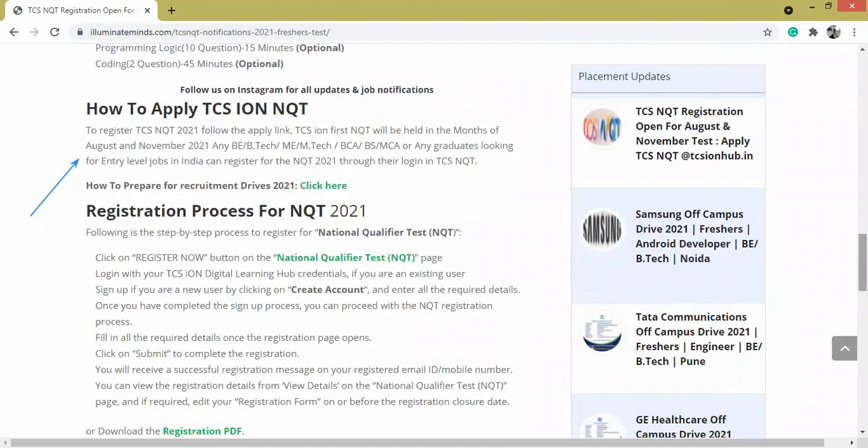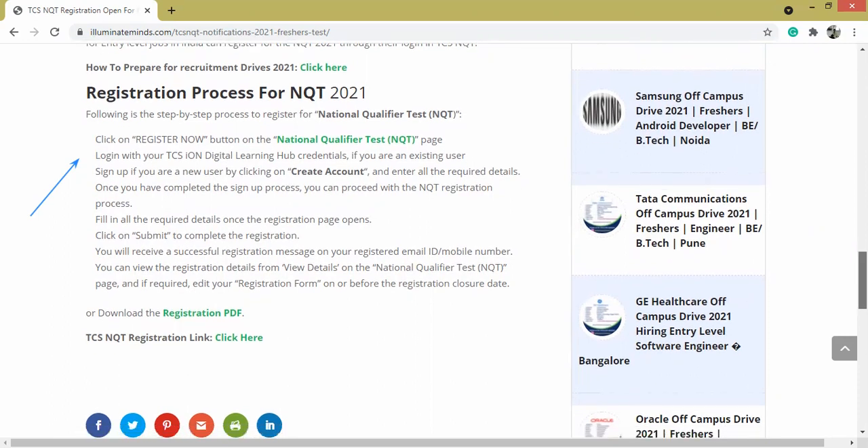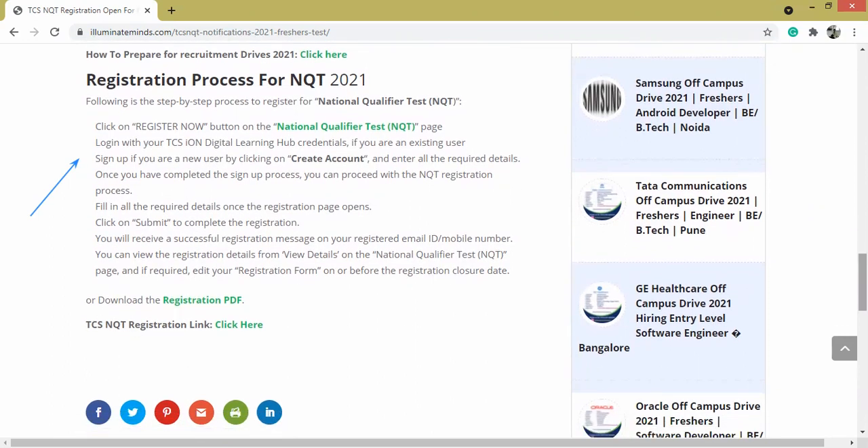How to apply: to register, you have to follow the apply link. TCS ION first NQT will be held in the months of August and November. You have to click on the Register Now button on the National Qualifier Test NQT page and log in with your TCS ION Digital Learning Hub credentials. If you are a new user, you have to create your account and then click the Submit button.